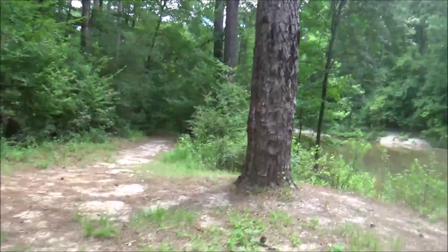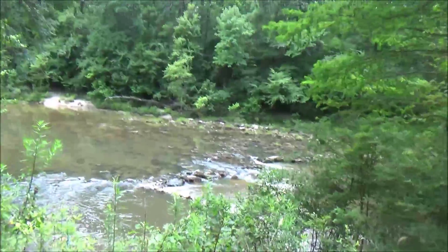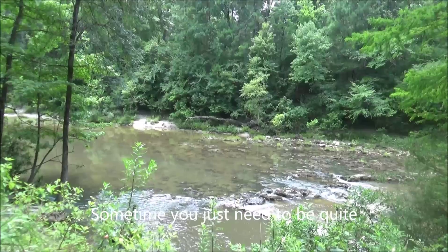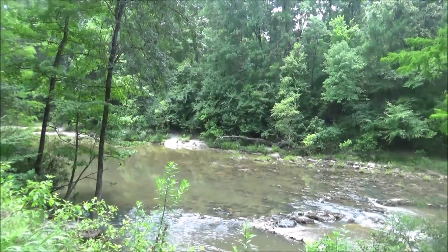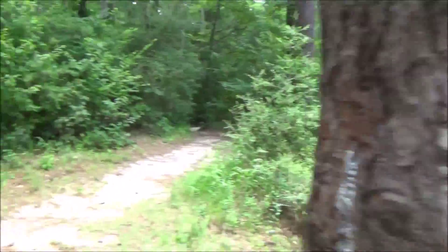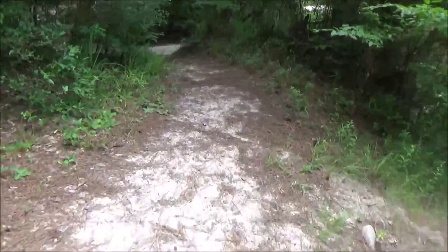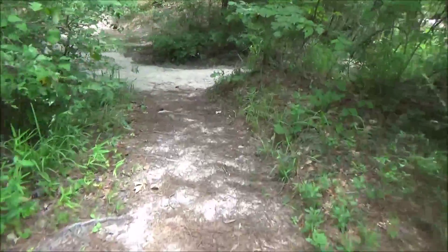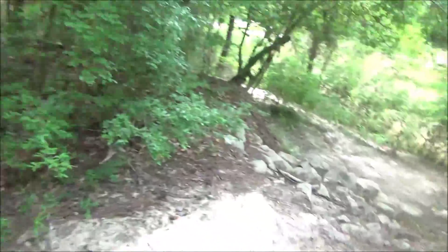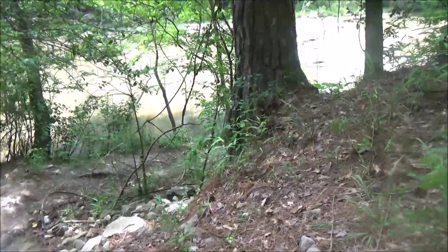Hey, how are y'all doing? Doing great. Just keep following the trail down and you'll see more campsites. All along the trail, you'll see these little side shoot trails right here that lead down to the bayou, so that way you can go down to the little swimming holes that they have.